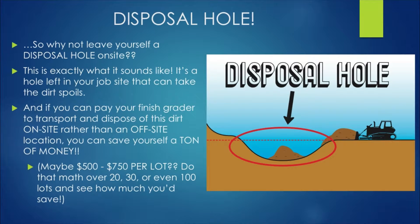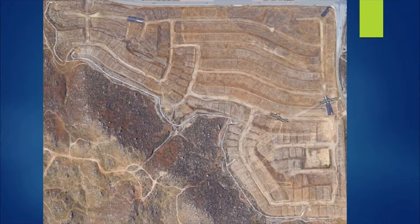If you can pay your finished grader to transport and dispose of dirt on site rather than at an off-site location, you can save yourself a ton of money — maybe five to seven hundred fifty dollars per lot. If you do that math over 20, 30, or even 100 lots, you can definitely see a huge significant savings. As an example, let me show you a previous job we had purchased.